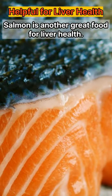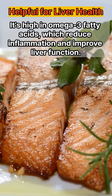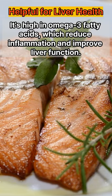Salmon is another great food for liver health. It's high in omega-3 fatty acids, which reduce inflammation and improve liver function.